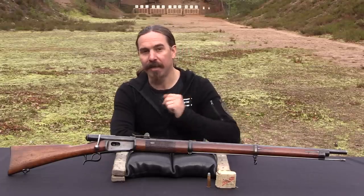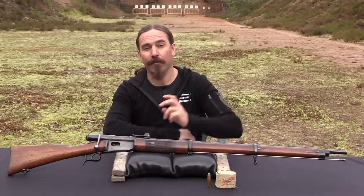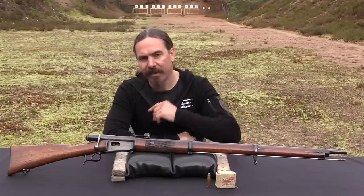Hi guys, thanks for tuning in to another video on ForgottenWeapons.com. I'm Ian McCollum, and we're out on a beautiful range today taking a look at a Vetterli rifle.